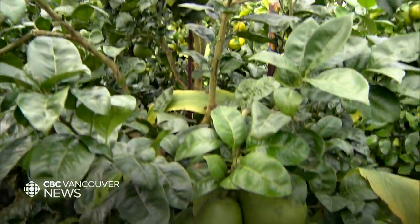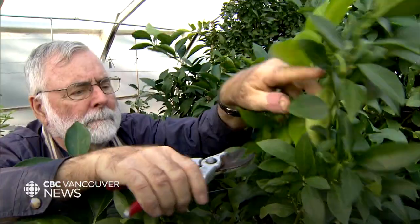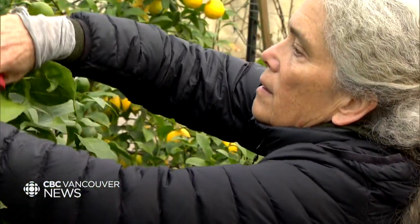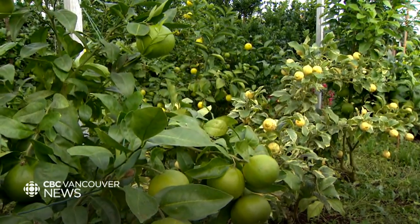And as these fruits ripen for Squire and Duncan, it's a labour of love, inspiring others to think outside the box while enjoying a bite too. Beneath Braich, CBC News, Vancouver.